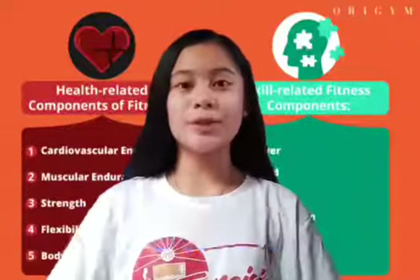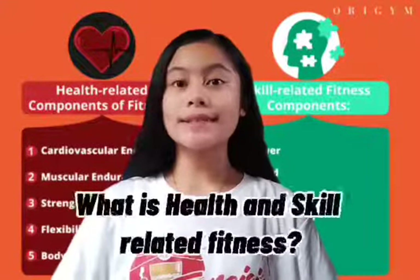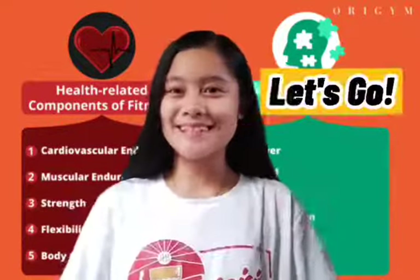Good day everyone! I am here to explain to all of you what is health and skill-related fitness. Let's go!